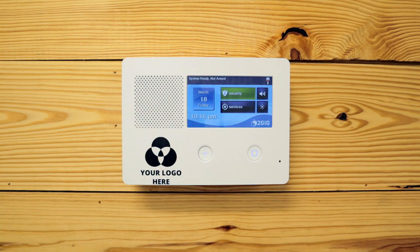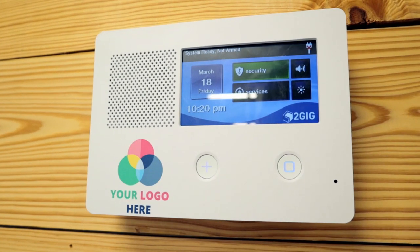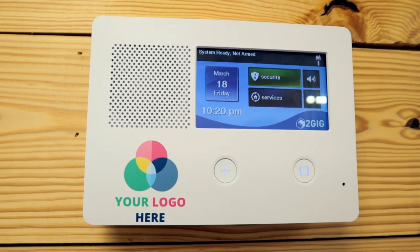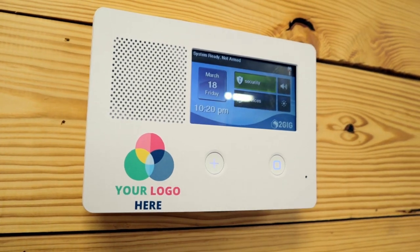But recently, that's changed. With our newly introduced premium branding service, we offer full-color branding of your logo on your 2GIG plates. And guess what? We still apply it for free when you buy the panel from us.